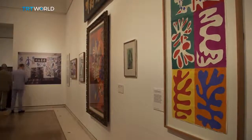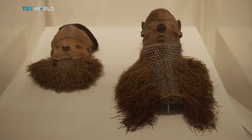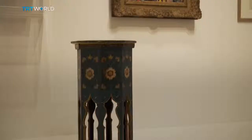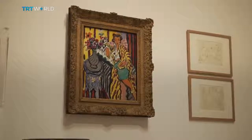For the most part, the objects on display here aren't the finest in their respective traditions and wouldn't have had much pecuniary value. But Matisse saw something in them, and that gives us a valuable insight into the mind of one of the greatest colourists of the 20th century. Belle Lupton, TRT World, London.